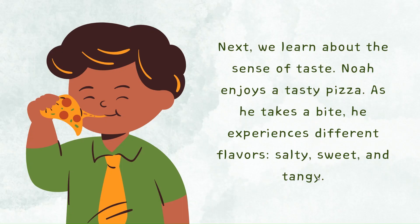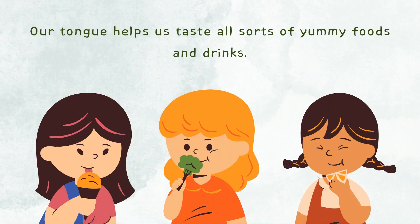Next, we learn about the sense of taste. Noh enjoys a tasty pizza. As he takes a bite, he experiences different flavors — salty, sweet, and tangy. Our tongue helps us taste all sorts of yummy foods and drinks.